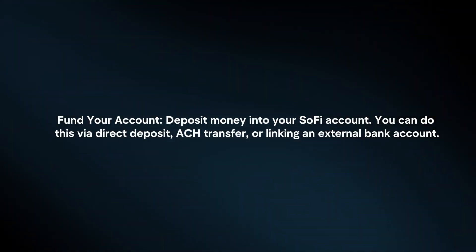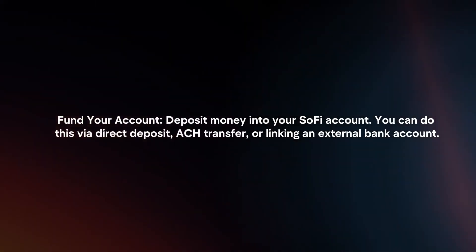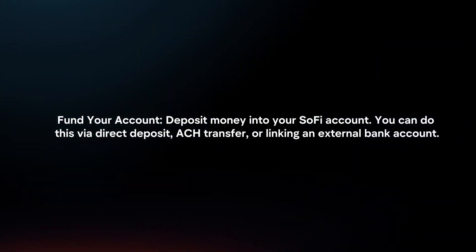Fund your account. Deposit money into your SoFi account. You can do this via direct deposit, ACH transfer, or linking an external bank account.